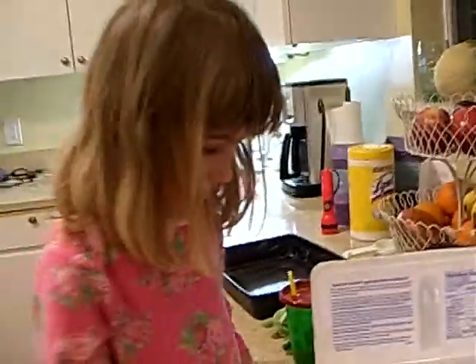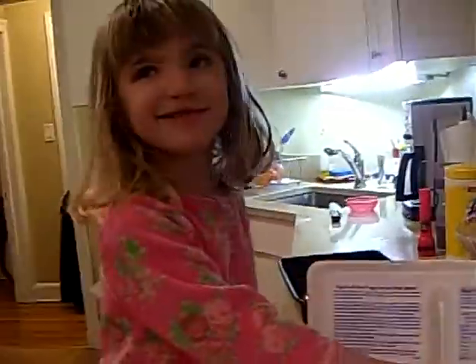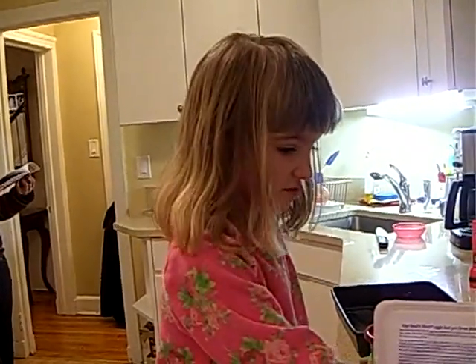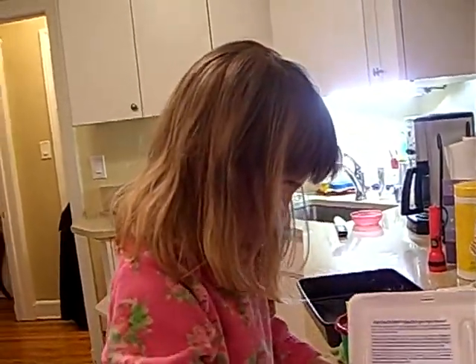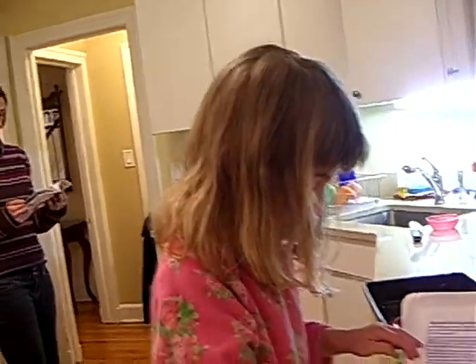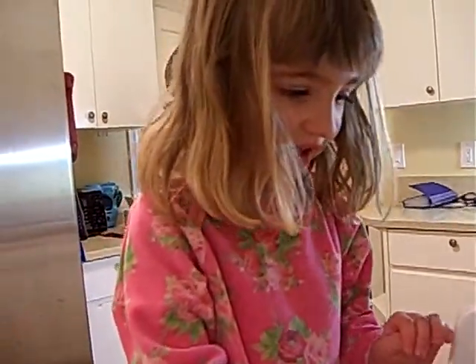Wait, do eeny, meeny, money, moe, and then I'll clean it up. Eeny, meeny — do eeny, meeny, money, moe to pick another egg. Oh. Do these two. Okay. Eeny, money, moe. That's the tiger all in the room. If we always... I don't know. My dad says things.